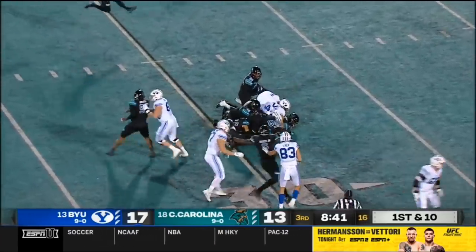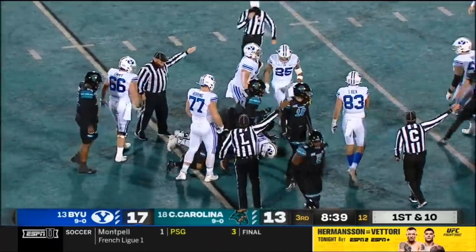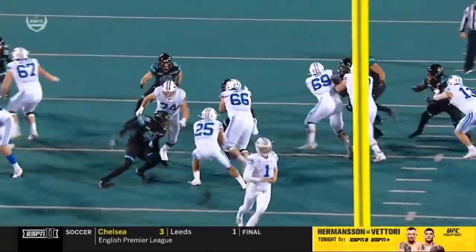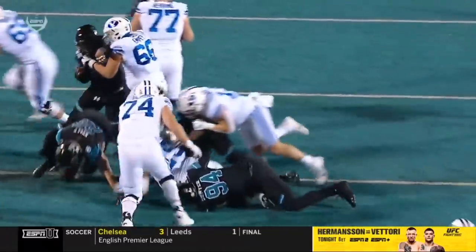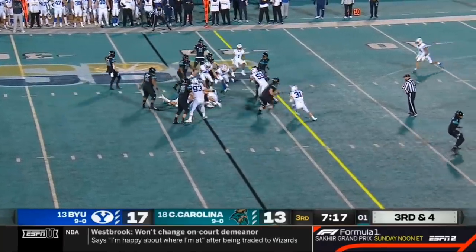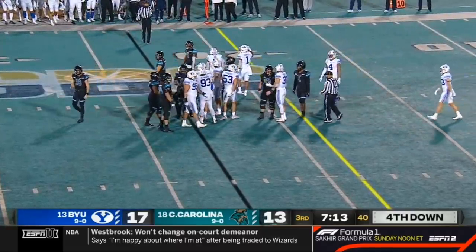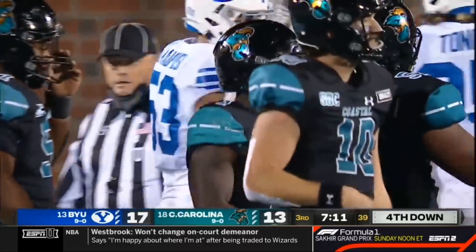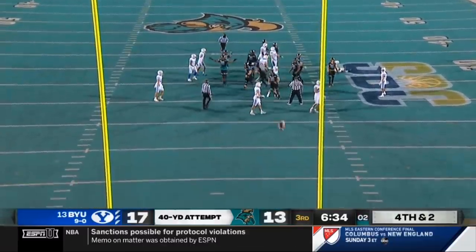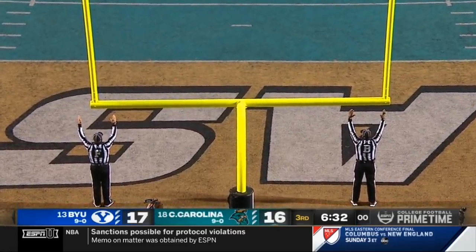Ball's on the ground — it slipped out of the hands of Algier. And the Chanticleers come away with it. They can start going for it on fourth down. Maribu gets dragged down. He got a yard, maybe, and it'll be fourth down. Good tackle that time by Tonga. And nailed it — one-point game again, 17-16.